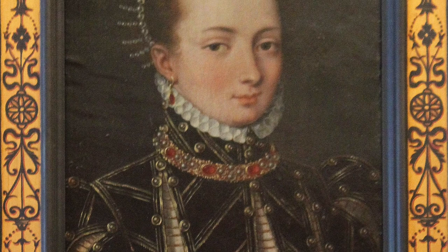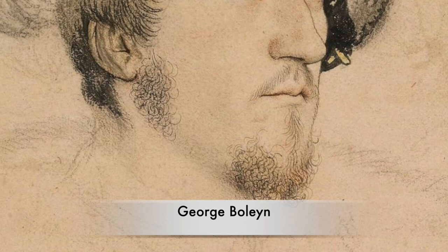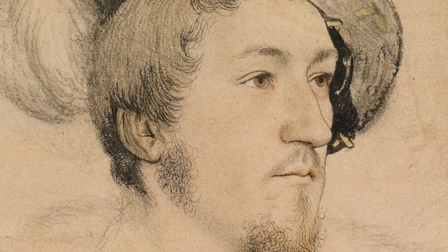However, there was one lady who married into the family, and equally she was rather thirsty for power. Jane Boleyn has gone down in history as a rather strange figure, and much about her is wrapped in mystery. However, like her sister-in-law Anne, she was also executed at the Tower of London.